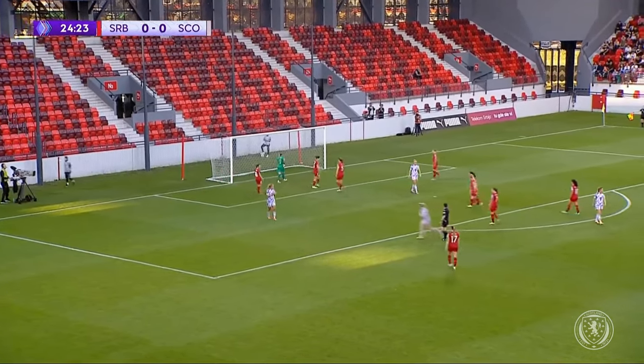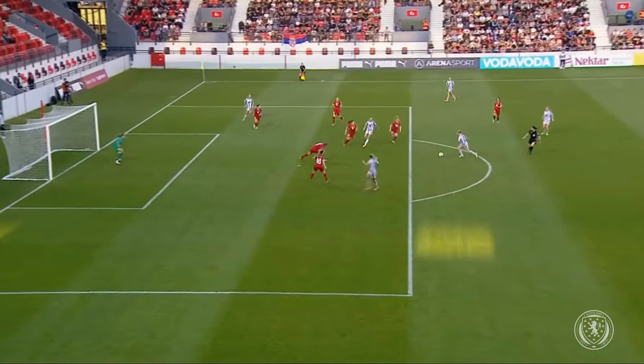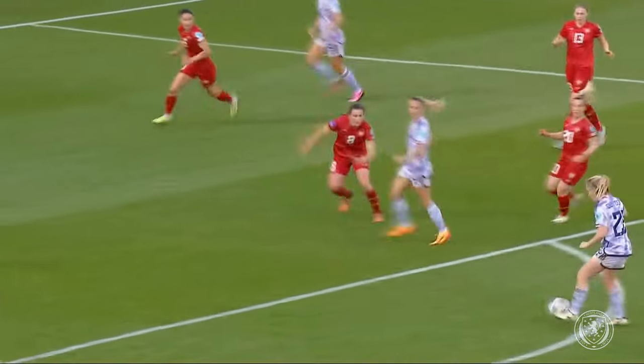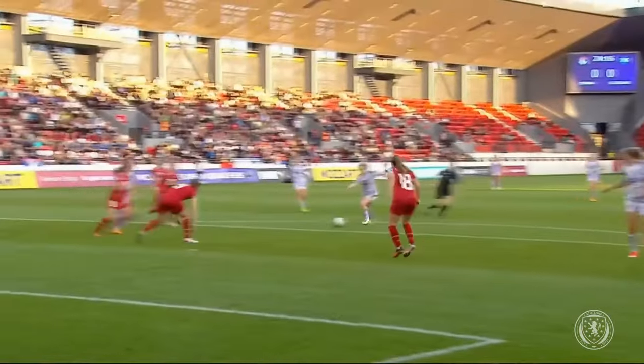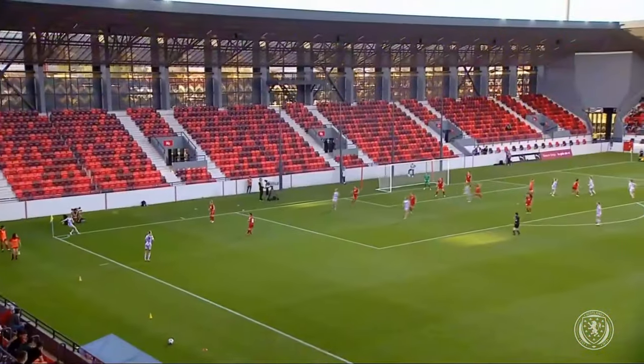That is exactly where you want Erin Cuthbert popping up with the ball. She takes that shot - Sam Kerr does well just to let the ball go and it arrives at Cuthbert. Unusually she goes with the inside of the boot, which in those areas I think Cuthbert usually just strikes through it with the laces. She opens up and looks to try and place it into the corner, but Kostic does really well.